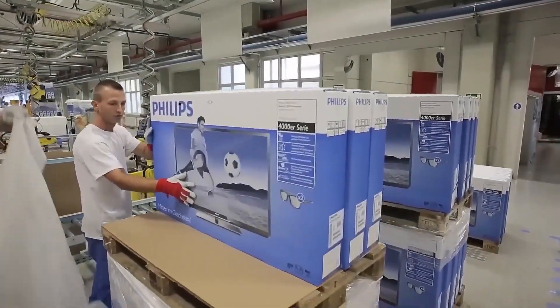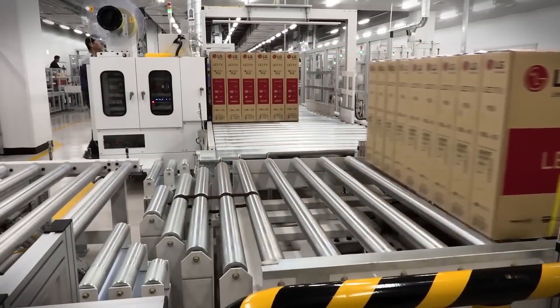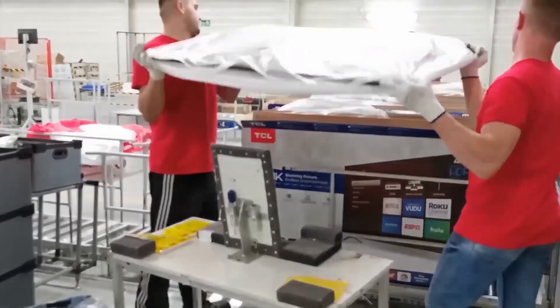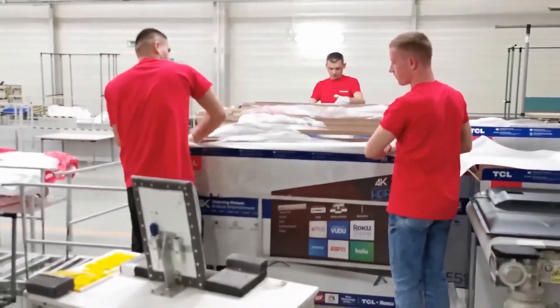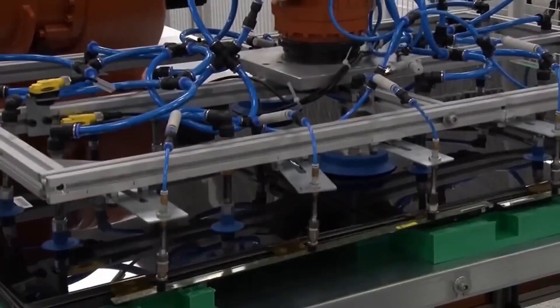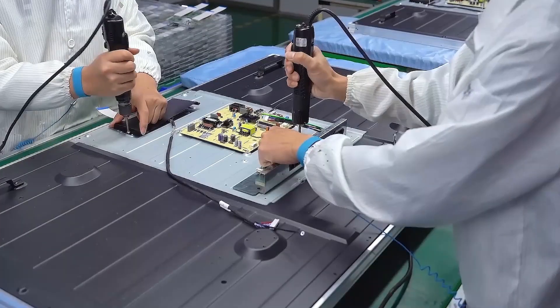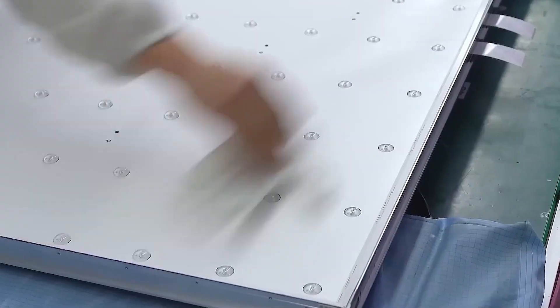Each year, more than 215 million LED screen televisions are sold around the world. To meet this enormous demand, major technology factories must operate without rest, 24 hours a day. But how are smart TVs actually made? To find out, let's go inside the facilities of Samsung, the top producer of LED screen smart televisions.